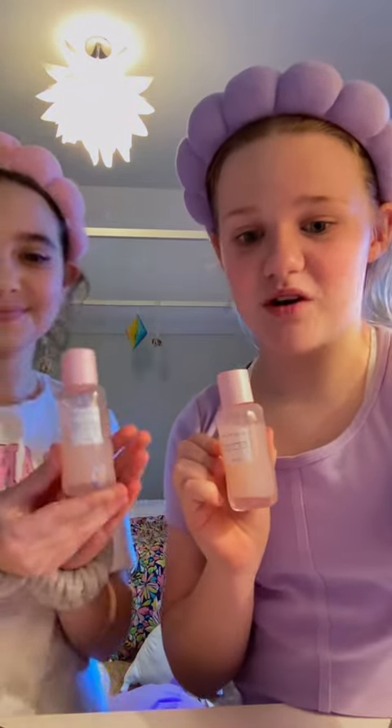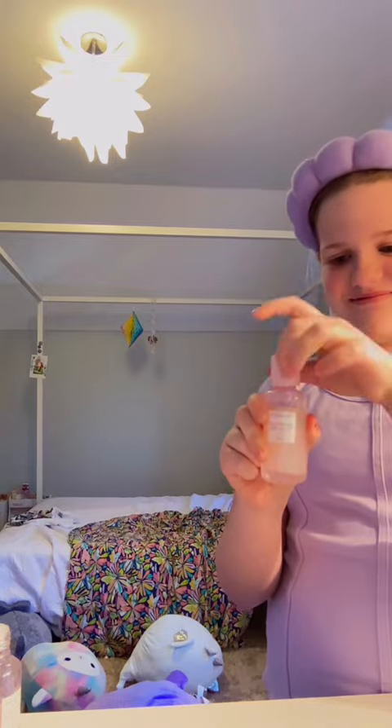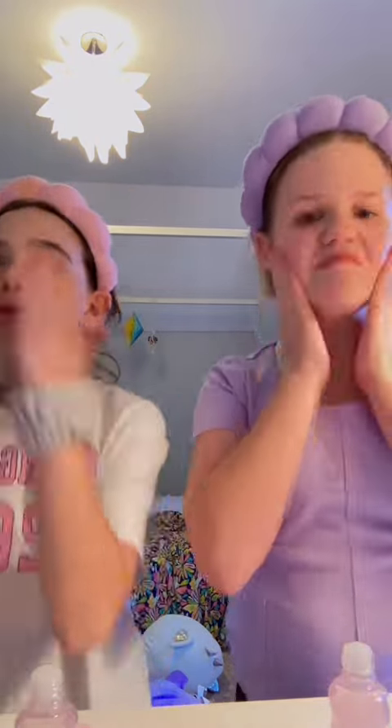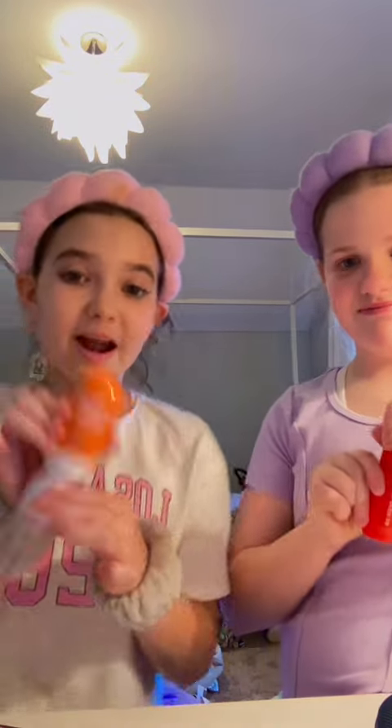Skincare. For toner, we're both using the Watermelon Pool Type Toner by Glow Recipe. For spray, I'm using Towel 28, and for my spray I'm using Bubble.